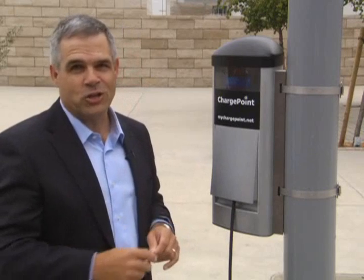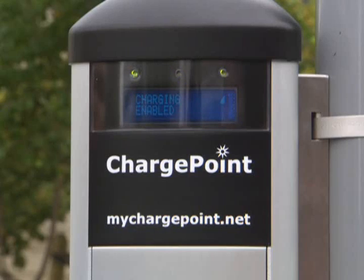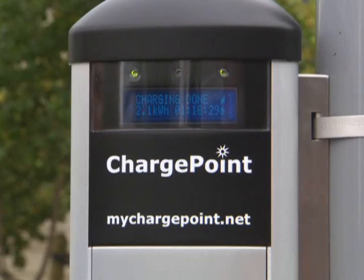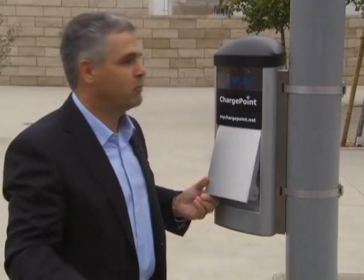When you're done charging, you return to your car and swipe the key fob again. We'll unlock the door and tell you about your charging cycle. You then remove the cable and return it to the car.